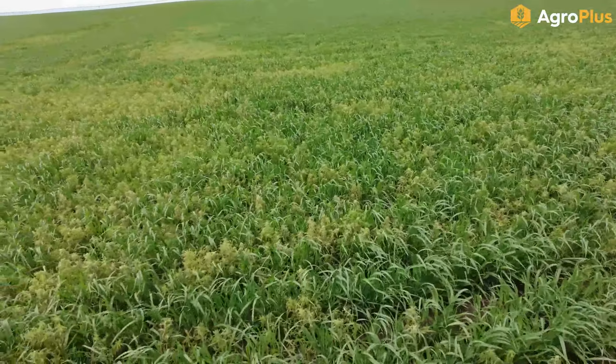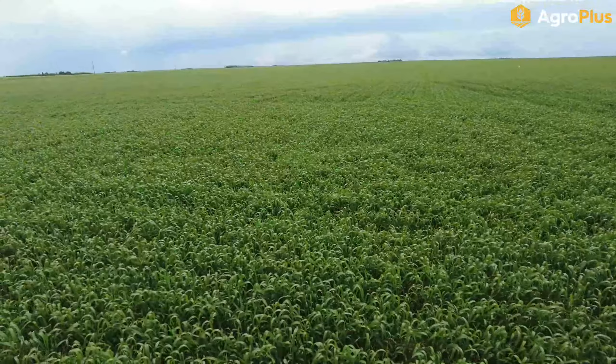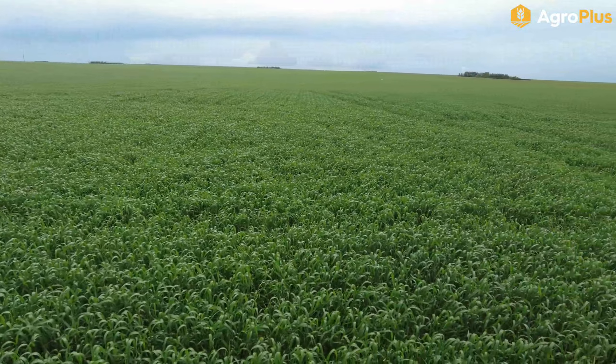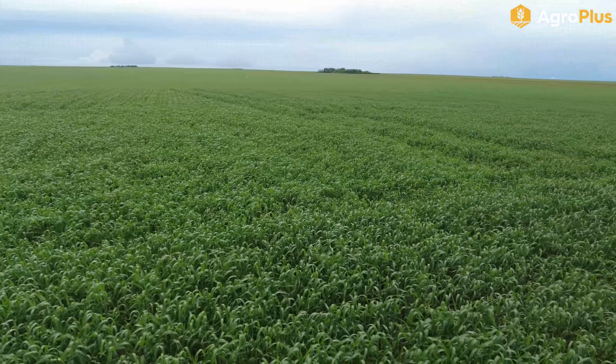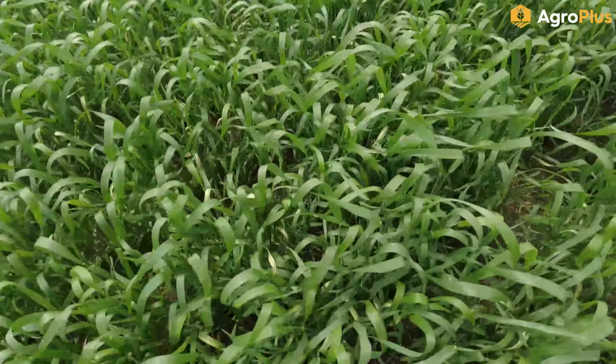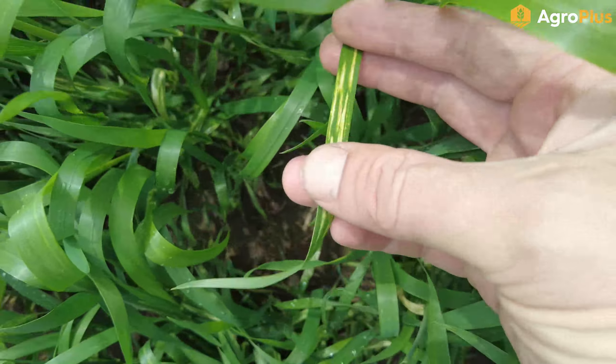This really nice looking field of peas has been sprayed. It did get Miravis fungicide as well as ATP Fortify on Saturday when the weather was a little nicer than it is now. Hopefully that will keep these blooms protected for the next while as things flower. I'm glad it was done when it was because judging by the weather forecast, no fungicide is going to be going down for a couple days here now.